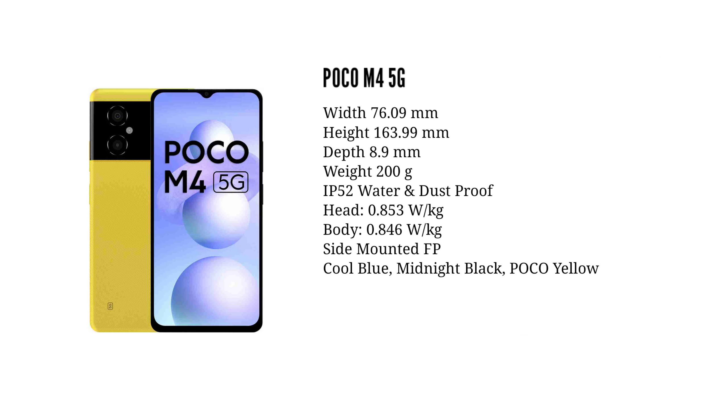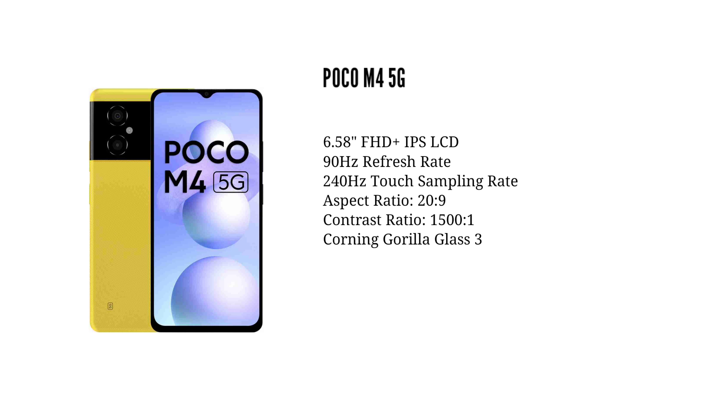Moving to the display of this smartphone, there is a 6.58 inch display. The thickness of the device is 8.9mm.